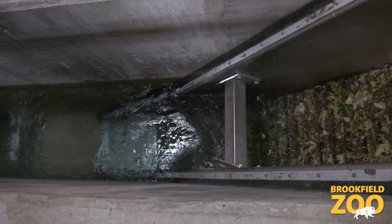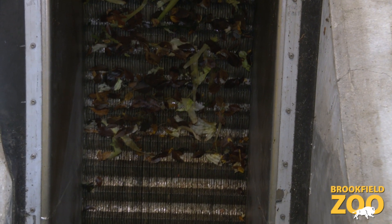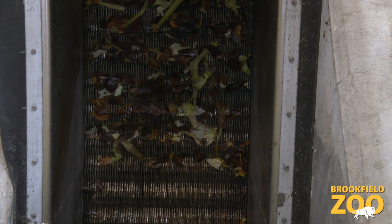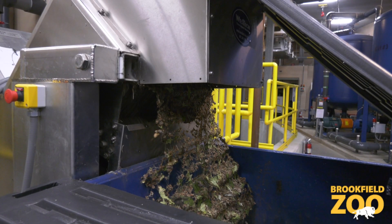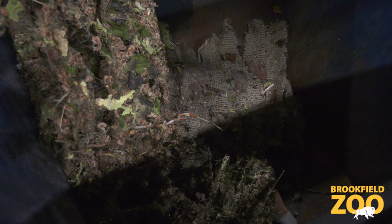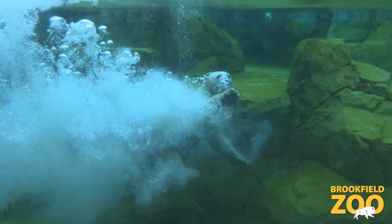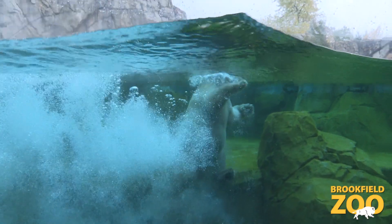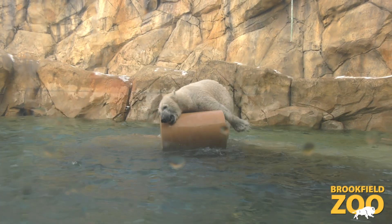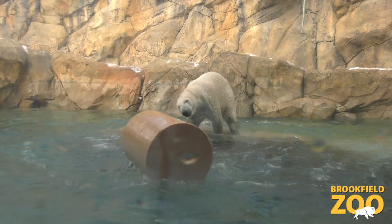As water enters the skimmer, it gets pushed through a monoscreen, which catches the debris. The monoscreen automatically steps up and deposits the debris into a dumpster, which will be collected for composting. The water at Great Bear Wilderness is kept around 60 degrees depending on the weather. In the winter, it goes down to about 36 degrees, which is perfect for polar bears.